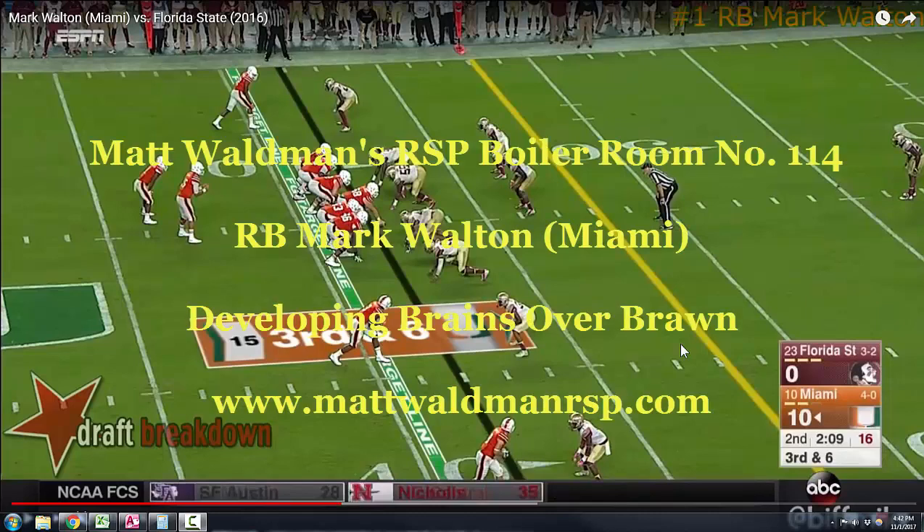Welcome to the RSP Boiler Room. I'm Matt Walden with the Rookie Scouting Portfolio. Today we're going to take another look at Mark Walton, the running back out of Miami.